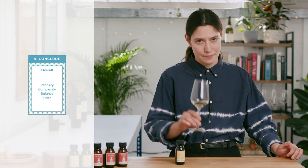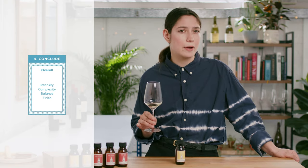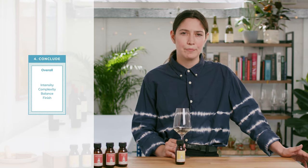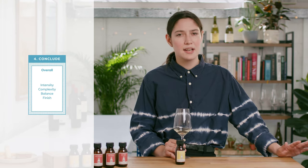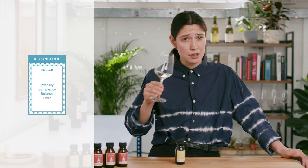So what do we think about this wine? I think it's great. Complexity-wise there's quite a bit going on despite us not having left the primary aroma wheel. It's well balanced and has a nice long finish too. The only thing I'd say is lacking is a touch of intensity, but what do you think?